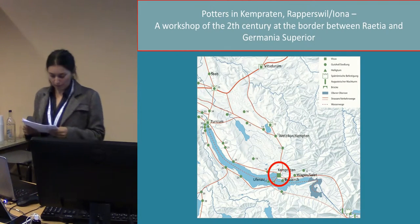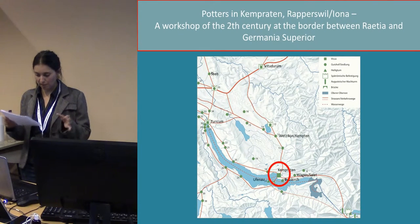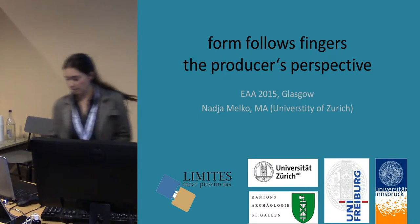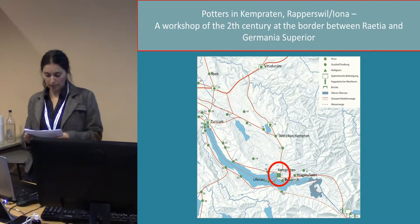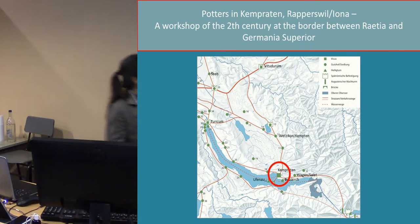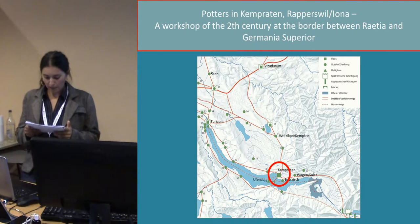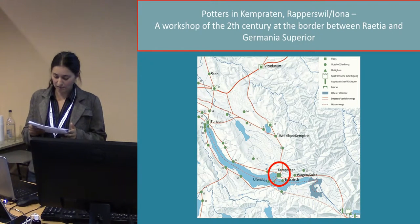To summarize the greater project, which is named Limites Inter Provincias: I research in a recently discovered pottery complex in the Roman Vicus Kempraten, which is here by the Lake of Zurich, in Switzerland. It's a Vicus from the second century.